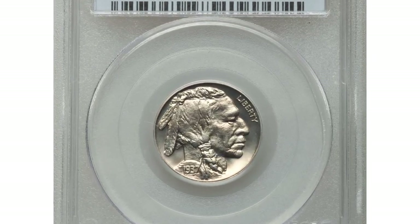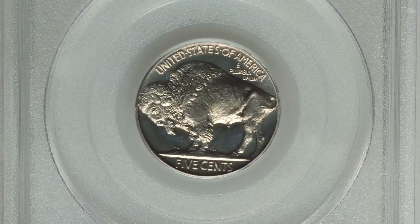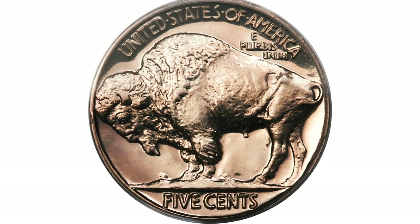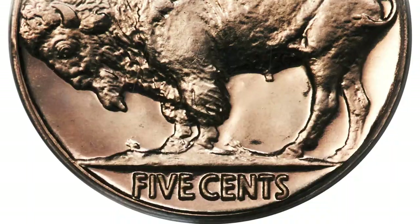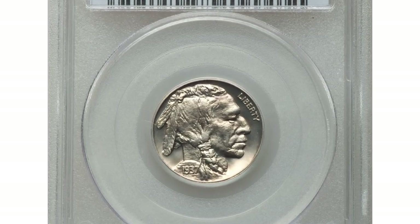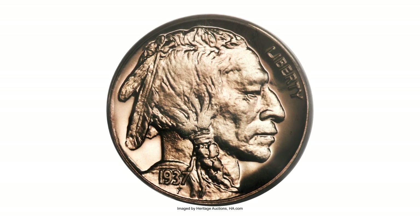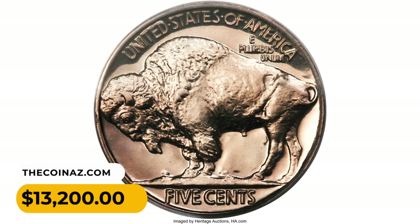This is a 1937 Buffalo nickel in PR67 Cameo condition. Proof Buffalo nickels were short-lived at the start of the series, struck in the unpopular matte finish that was discontinued in 1916. Proof coinage of this denomination did not resume until 1936, and only two years of proof coinage were completed before the 1938 design change to Felix Schlag's Jefferson nickel. While the final-year 1937 proof Buffalo issue is generally plentiful, cameo examples are rare. Each side of this coin displays deep, watery fields and sharp, satiny devices with a hint of light amber-gold toning. Preservation is virtually flawless, and each side has appreciable contrast. It was sold for $13,200.